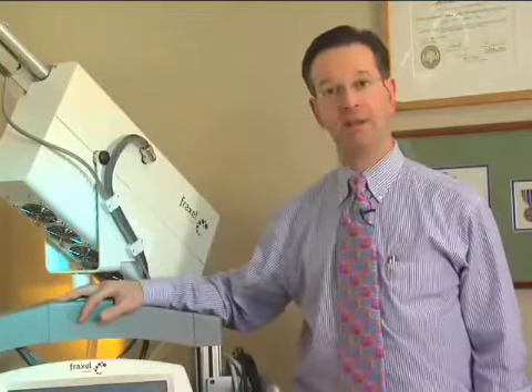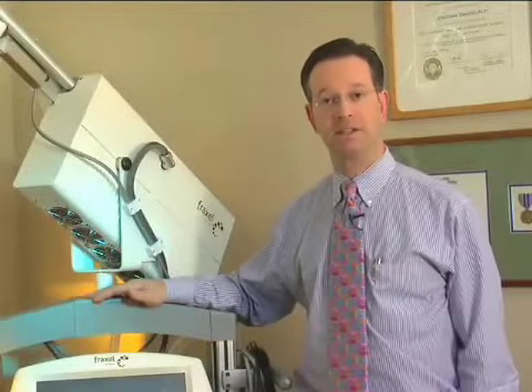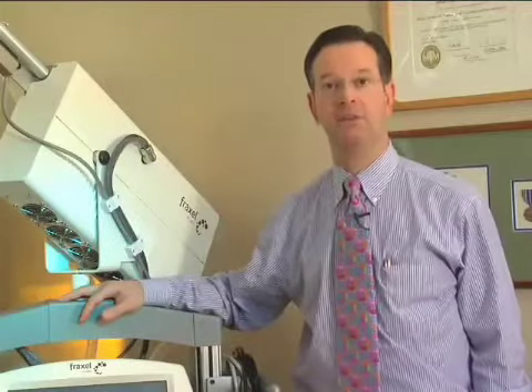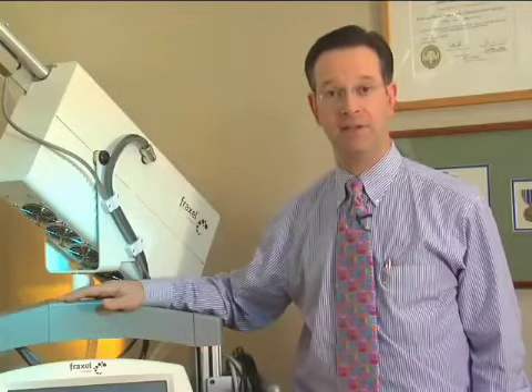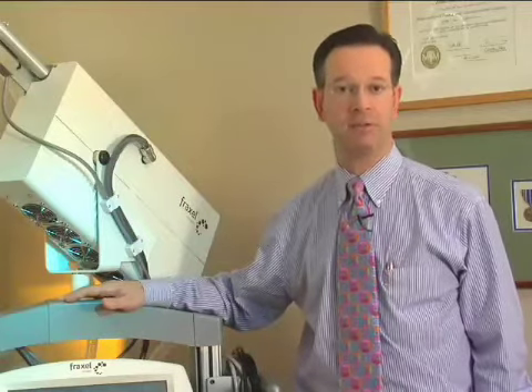The results of Fraxel Repair Laser resurfacing can approach surgical procedure results. In a single session, patients receive significant facial rejuvenation and significant skin tightening. In fact, a patient that I treated recently would have benefited from upper lid blepharoplasty. The Fraxel Repair Laser treatment tightened the skin of the upper eyelid to a degree approaching the results that can be achieved with an upper lid blepharoplasty.